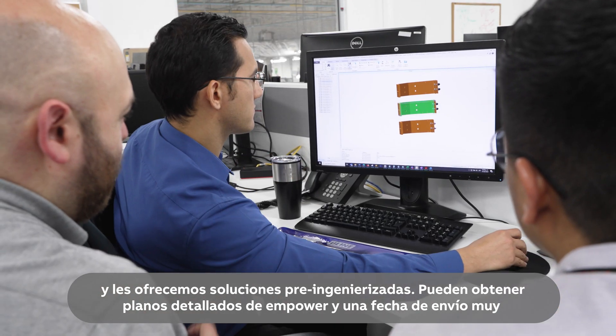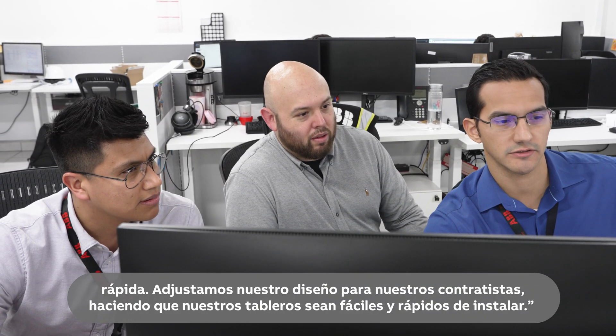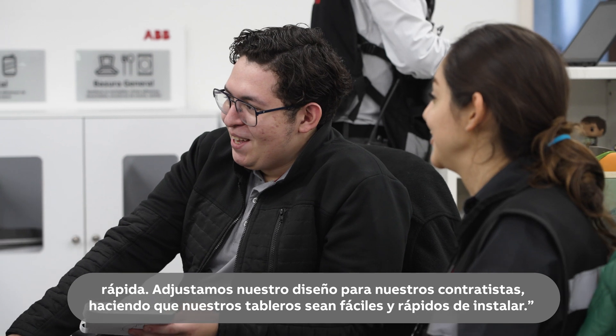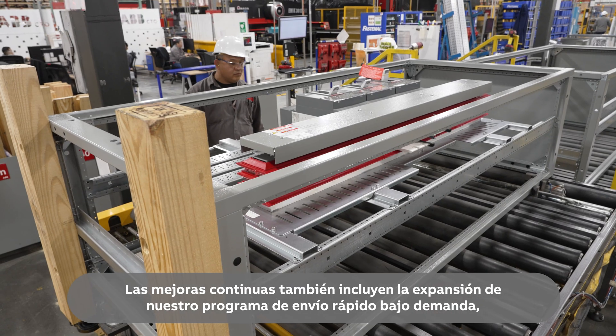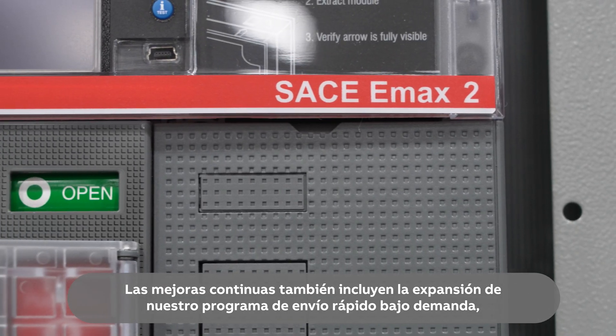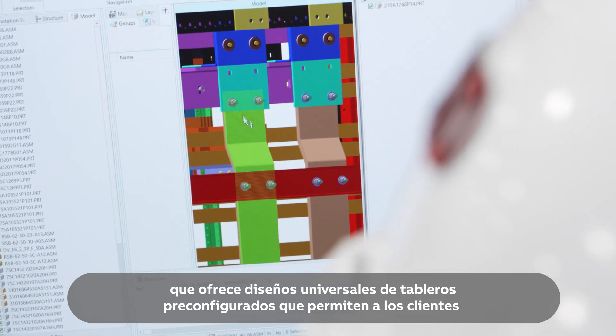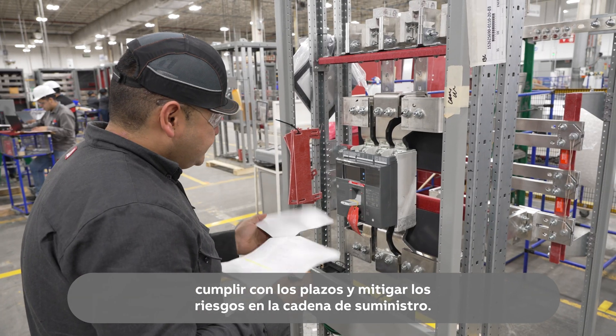Customers can get record drawings out of Empower and get a very fast ship date. We tailor our design for our contractors, making our switchboards easy and fast to install. The continuous improvements also include the expansion of our Fast Ship On Demand program, which offers universal pre-configured switchboard designs, allowing customers to meet deadlines and mitigate supply chain risks.